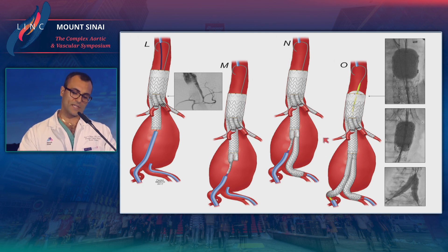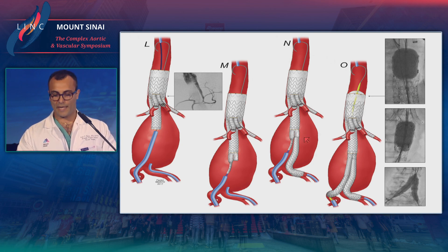Once this whole device is deployed, we use the iliac branch component, which gets deployed within the distal end of the main body. From there on, it's like a standard infrarenal aneurysm repair.